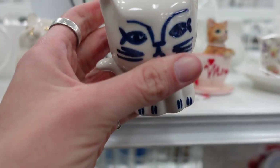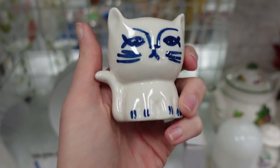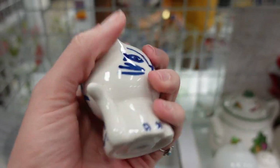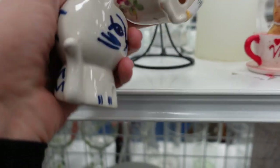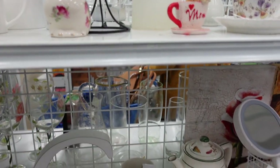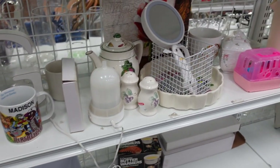I saw this little kitten on the shelf — I believe it was a salt or pepper shaker. I did stick it in my cart with the hopes that I would come across its friend. This other cat just didn't really meet my fancy, so I left that one behind.